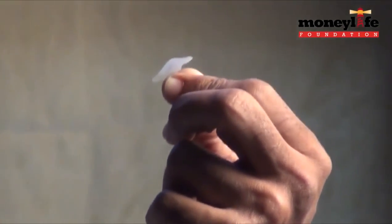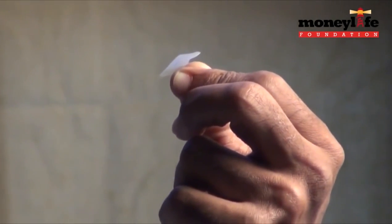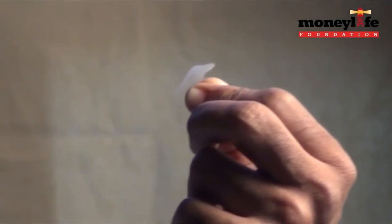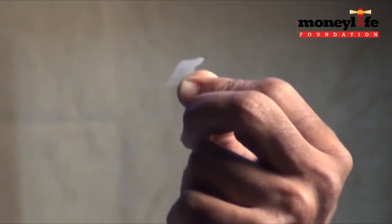That was the print which was authenticated just now. This particular person is not present here, yet it has given a signal that this person is present here.